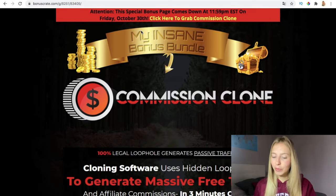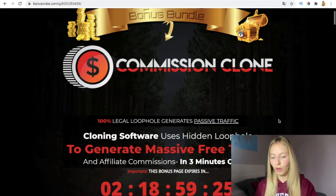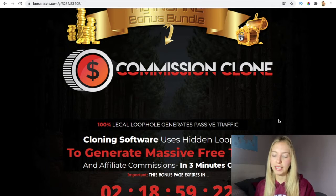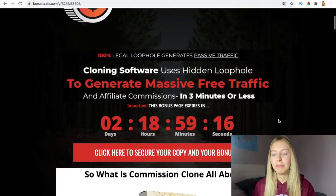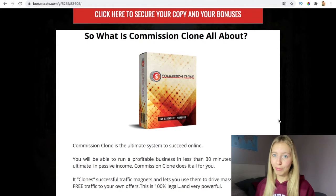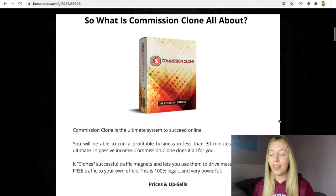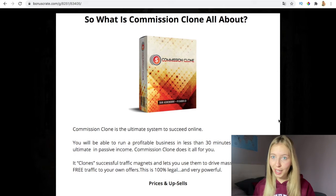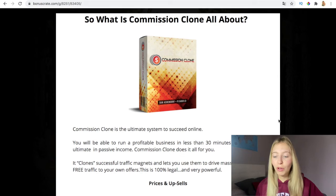What is Commission Clone all about? It's a 100% legal software that generates passive traffic. It's a cloning software that uses a hidden loophole to generate massive free traffic and affiliate commissions in three minutes or less. It's the ultimate system to succeed online — a profitable business in less than 30 minutes a day for the ultimate in passive income. Stay with me.